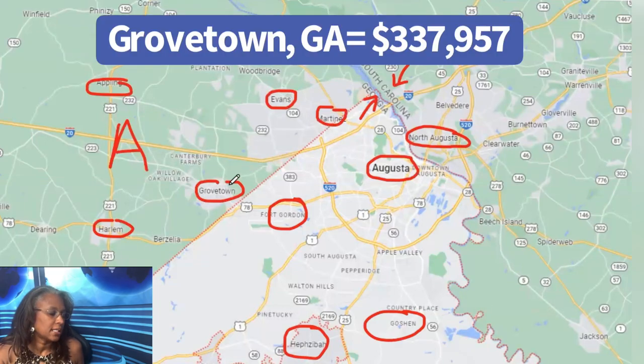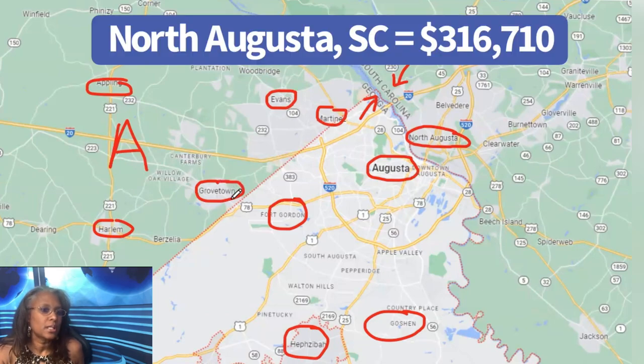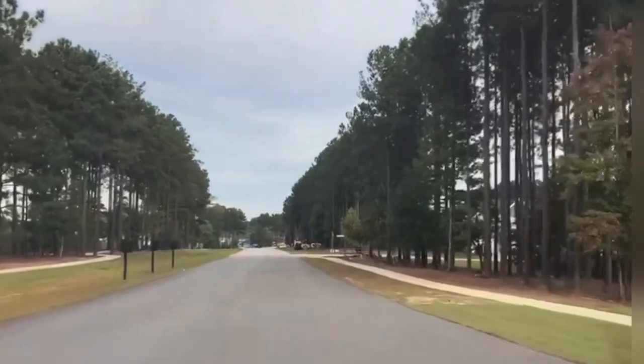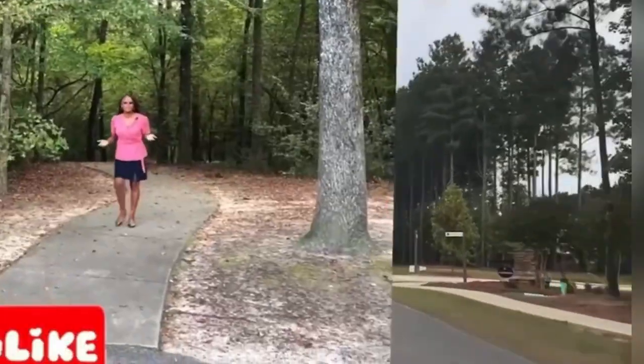In Evans, Georgia, the average home sales price over the last 30 days was $454,000. In Martinez our average was $361,000, in Grovetown it was $337,000, and in North Augusta, South Carolina it was $316,000. New construction is spread throughout the area. When it comes to master-planned communities, that's really Grovetown and Evans — there are also a few in Hephzibah and Augusta.